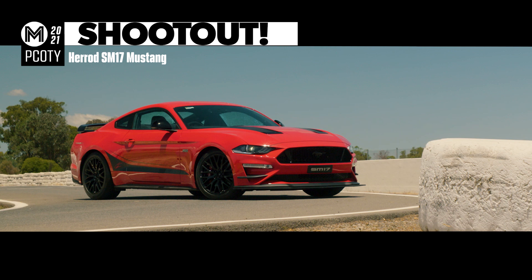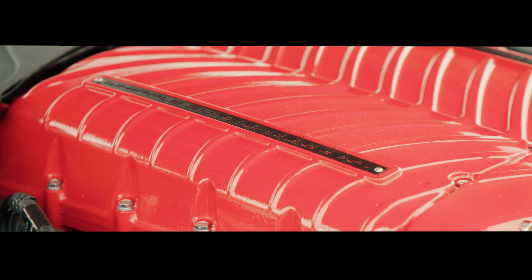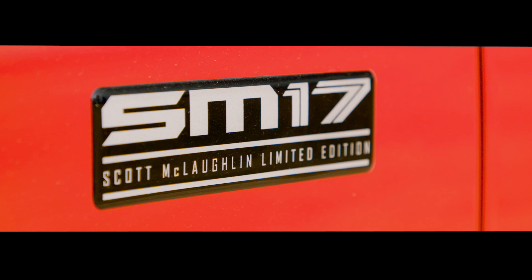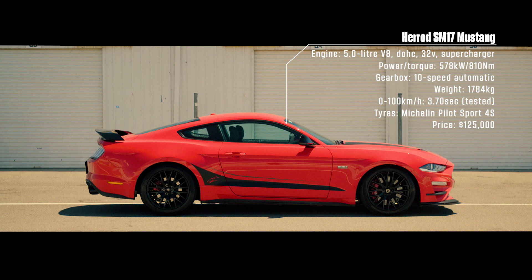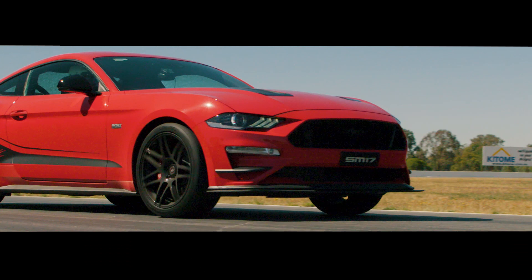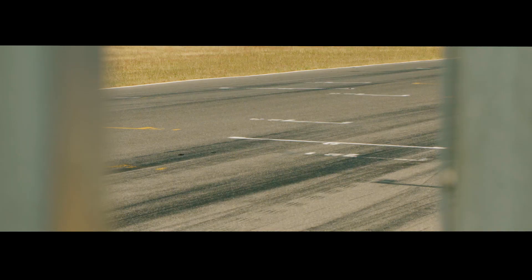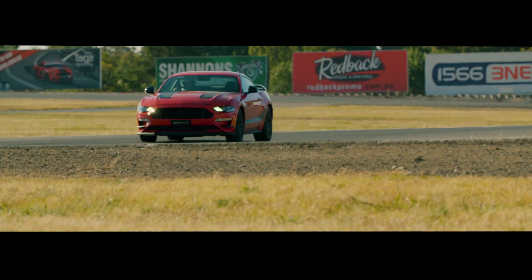You want muscle, you got it. Take the Ford Mustang GT, slap a supercharger the size of a microwave on its engine and the name of a supercar's legend on its boot, and you get this: the Scott McLaughlin limited-edition SM17 by Herod Performance. This mutant Mustang has retuned suspension, 20-inch alloy wheels wearing Pilot Sport Cup 4s tires, and 578 kilowatts — and no, that's not a typo.